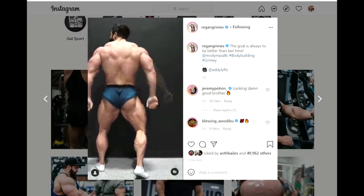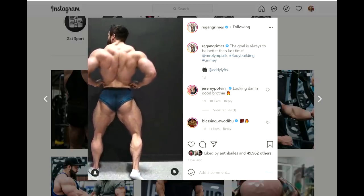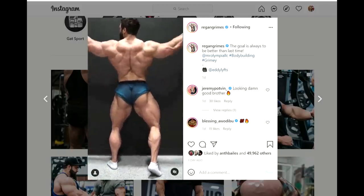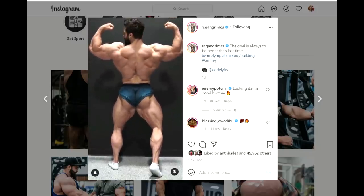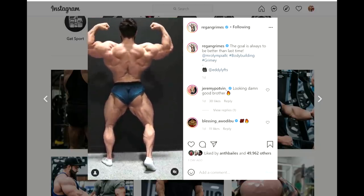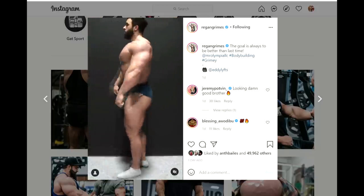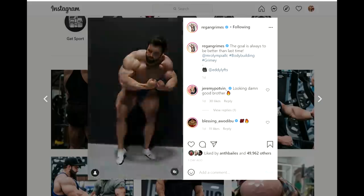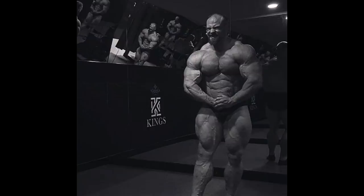He's training like the way Dexter Jackson trained for the majority of his career. For that reason he looks fresh — he doesn't look super grainy but he does have that round, nice aesthetic look, and it's gonna take him a long way. But it's gonna be interesting seeing him compared to some guys who are quite the opposite, such as James Hollins. James is a couple of years older than Regan, but as far as how long they've been competing in the pro ranks they are kind of similar.